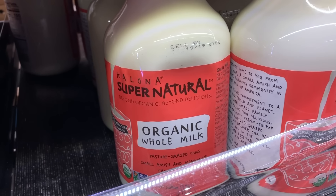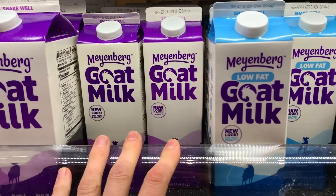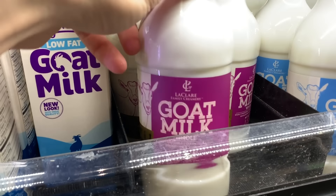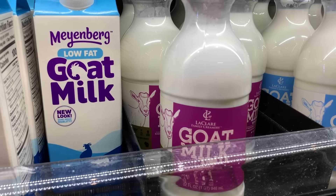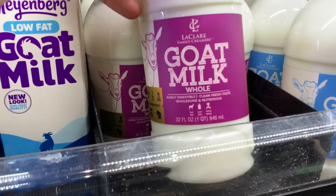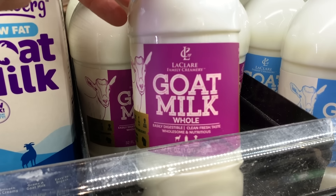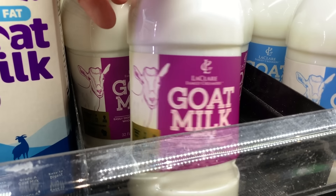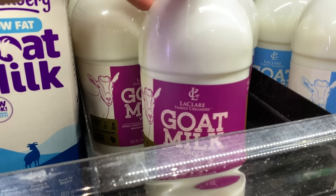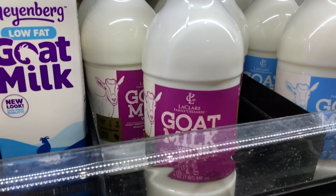Goat milk is another milk that is very digestible for people who have casein issues because the fat globules are smaller and easy for your tummy to digest. I would go with full fat. This is a nice Midwest company called LeClaire out of Wisconsin. I would get that if you have dairy sensitivities — very, very good stuff.